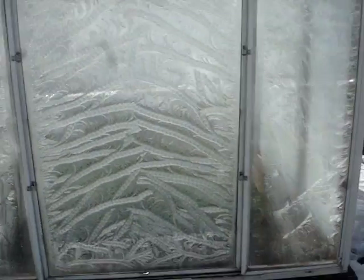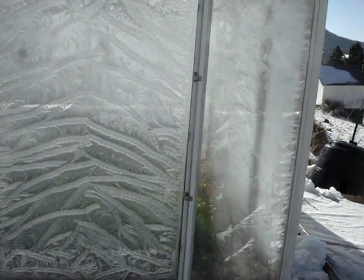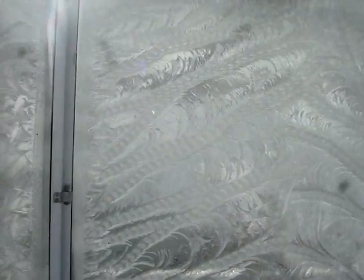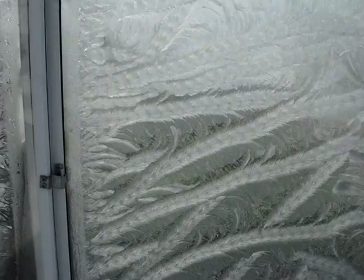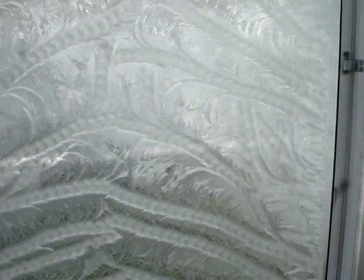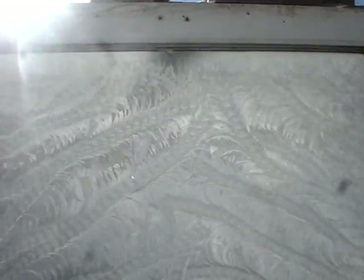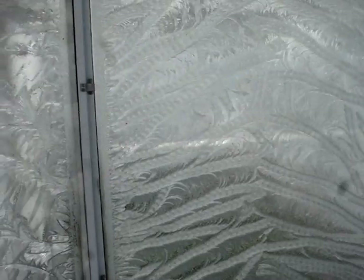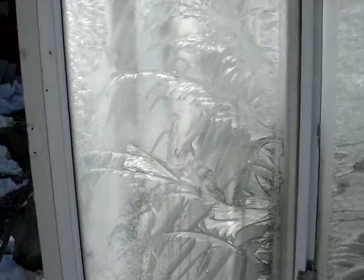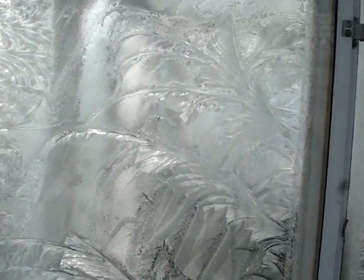Every one of them's different. Here's this one. That one's starting to melt already. Is that something? Isn't that something? I just can't believe it. Look at the detail in that. What? Isn't that something?